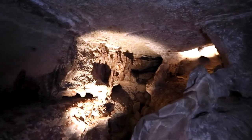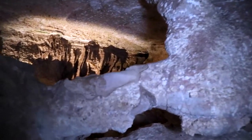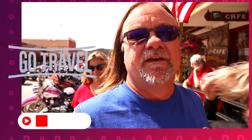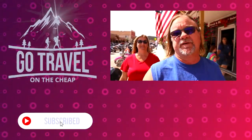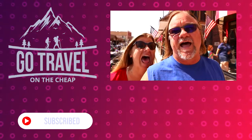On behalf of the National Park Service, thank you for choosing to come to a national park, and to Wind Cave specifically. We want to thank you guys for watching our video all the way to the end. If you would, hit that subscribe button, share it with a friend, and as always, thank you for living live.